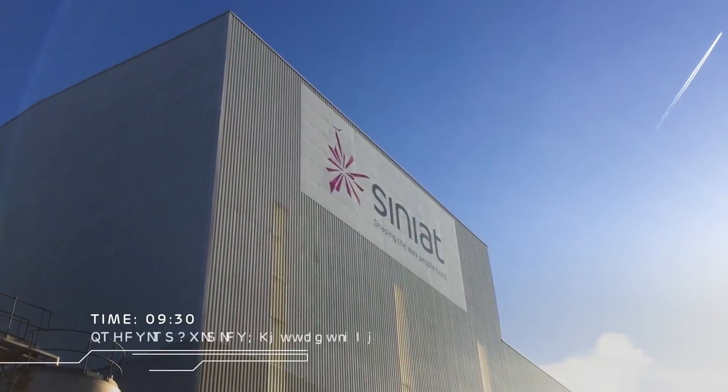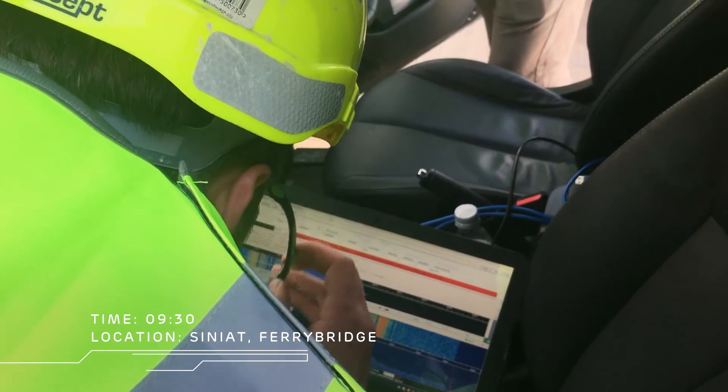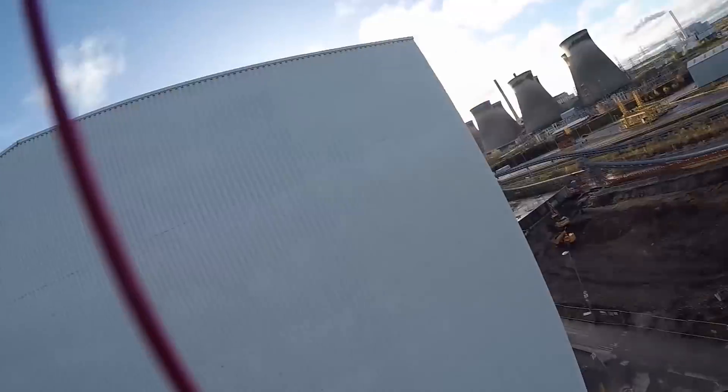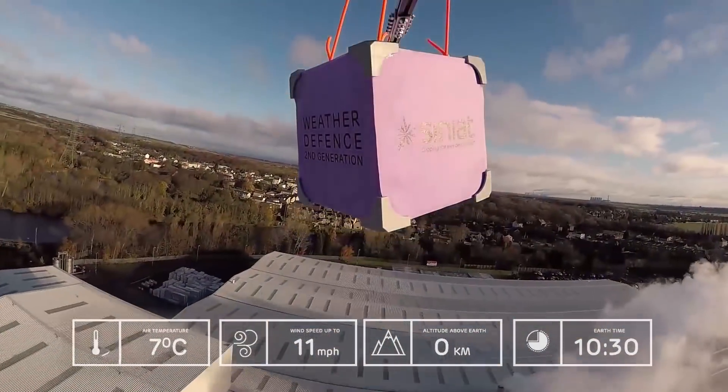We were presented with a challenge by CINEAC to send their Weather Defence second generation into space. In order to protect all our sensitive electronics, we were going to build a payload specifically out of the Weather Defence second generation external sheathing, attach this to a very large meteorological balloon, and send this into space.